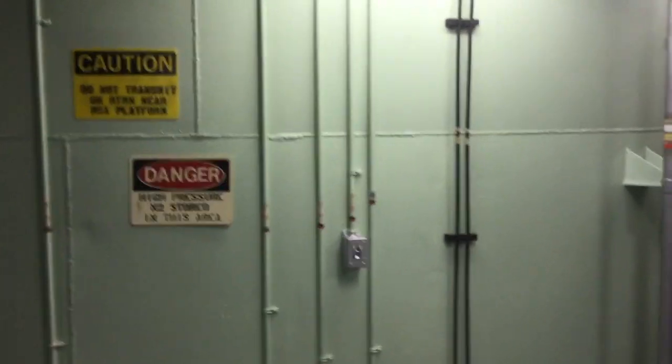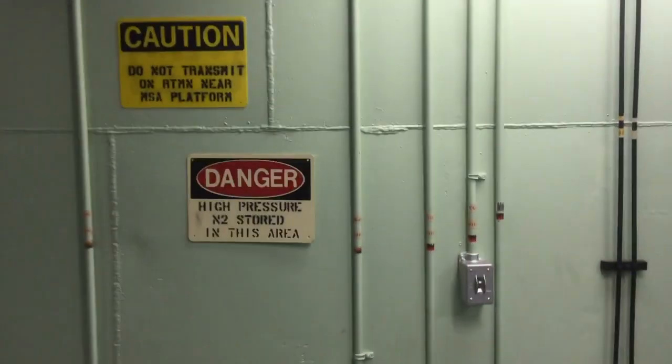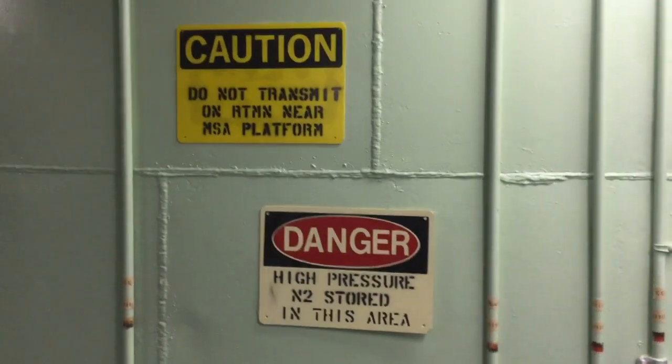Hi everybody. This is a quick tour of level 6 in the silo. Level 6 is about 95 feet below the surface.